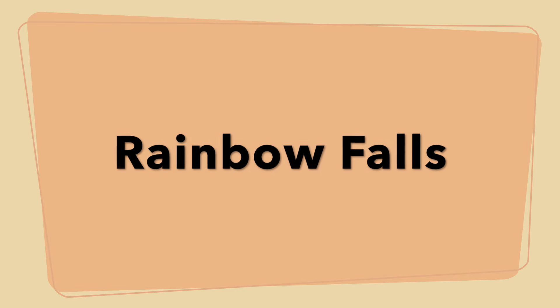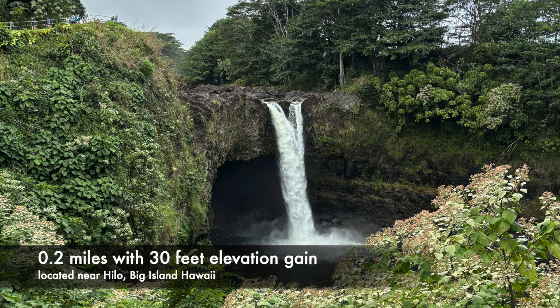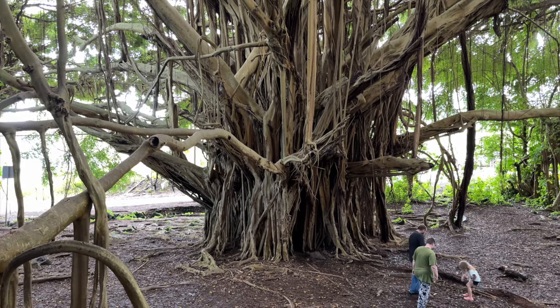Rainbow Falls is located near Hilo and was an easy quarter mile jaunt to a waterfall viewpoint. We kept going upstream a little bit on a footpath and got to see a grove of the amazing banyan trees.